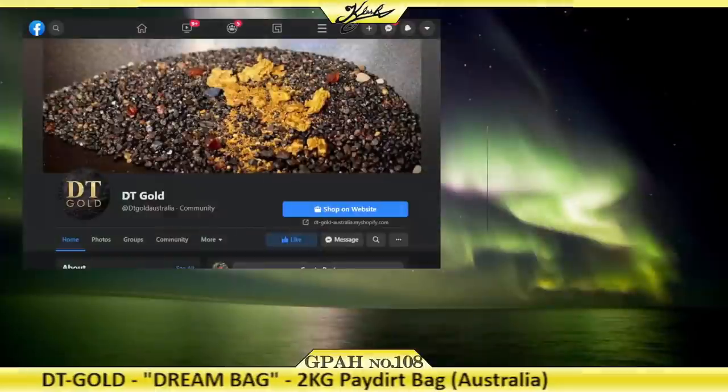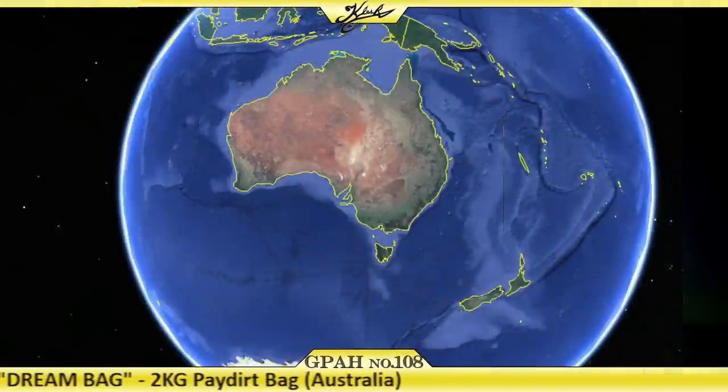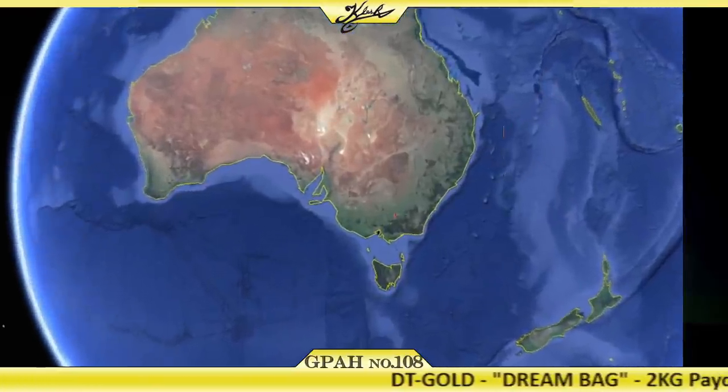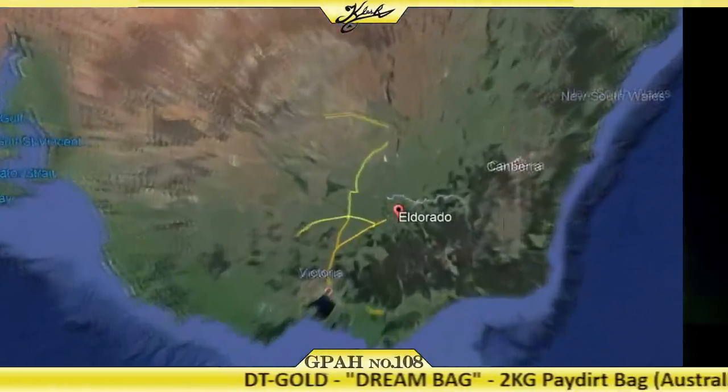Hey everyone, welcome back to another episode of Gold Prospecting at Home. This is episode number 108, and today we have some pay dirt from the great country of Australia. This pay dirt actually comes from the famous gold mining town of El Dorado in Victoria, Australia.